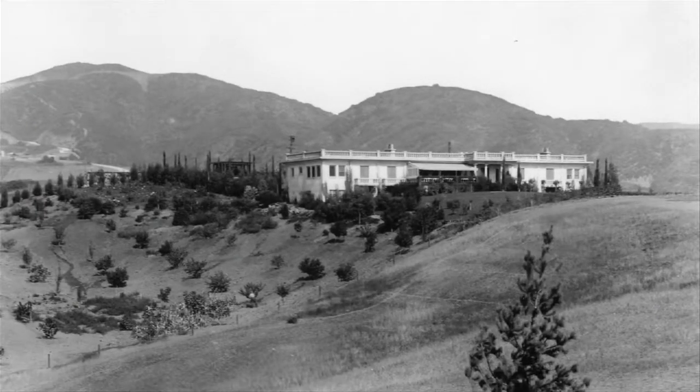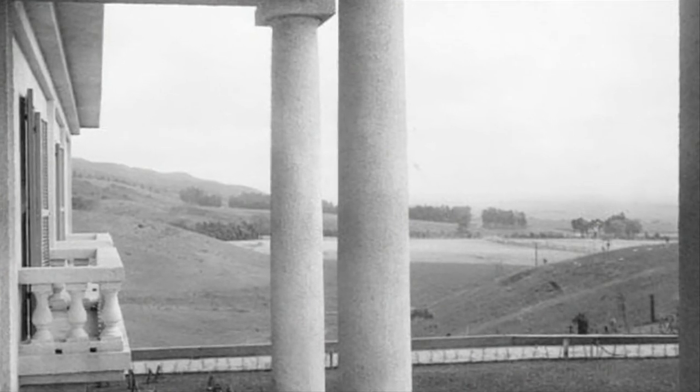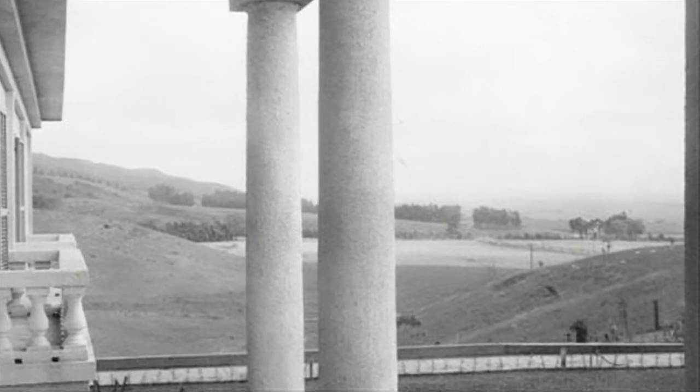There wasn't a single tree on the property when they purchased it. It was barren — it had been grazed first by cattle and secondly by sheep.